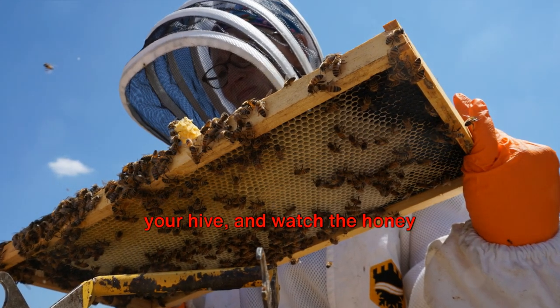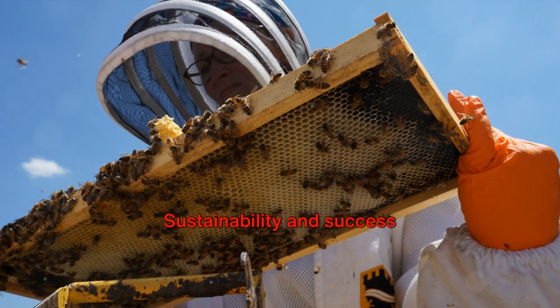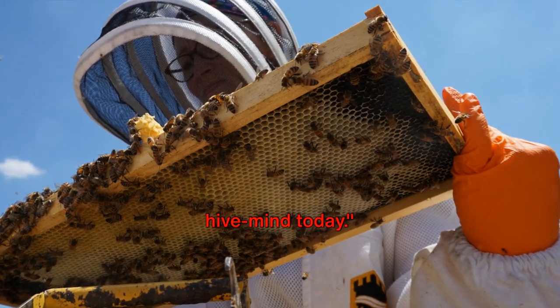Hone your skills, nurture your hive, and watch the honey and the money flow in. Sustainability and success can go hand in hand. Subscribe and join the hive mind today.